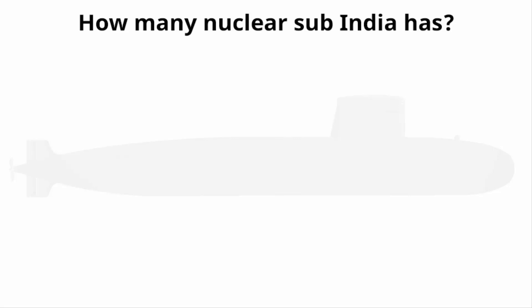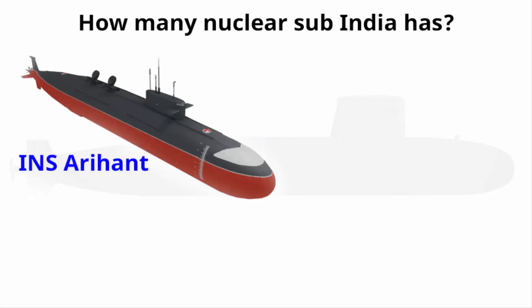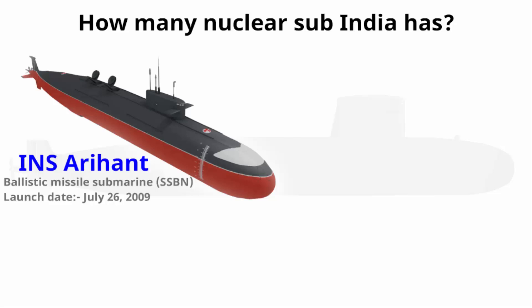India currently operates one nuclear-powered submarine called INS Arihant, a ballistic missile submarine. It was launched on July 26, 2009 — exactly 10 years after the end of the Kargil War. It took India four years to build the nuclear reactor for this submarine.